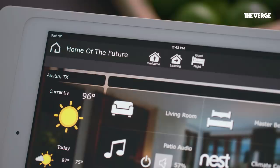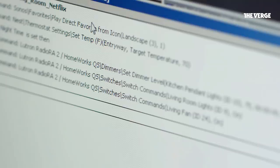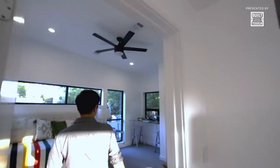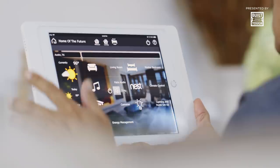Matt gets into the more advanced side where you have shortcuts for things you do every day — like 'Good Morning,' 'Good Night,' 'Welcome Home,' or 'Away.' So let's see what 'Welcome Home' does. We've got it programmed to set the living room to Netflix, play some music in the landscape, alter the thermostat to 70 degrees, and turn on lights in the kitchen and living room — but only if it's dark. If you're coming home during the day, the rest of the functions still happen but the lights stay off to conserve energy.